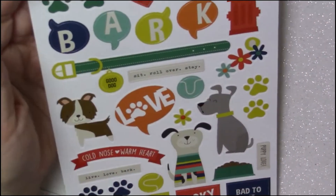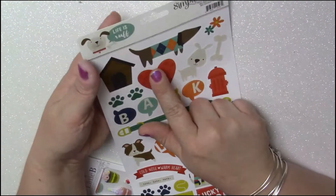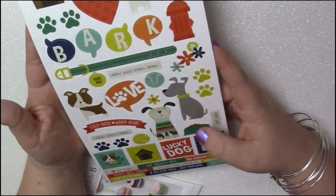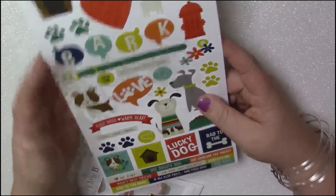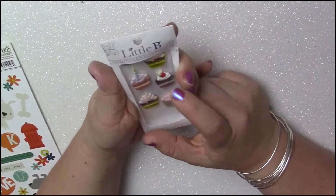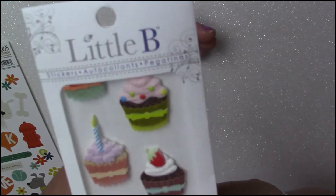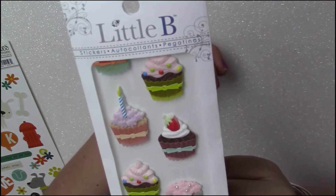The next thing I picked up was stickers — I only picked up two different types. The first one was this Simple Stories 6x12 cardstock stickers. Look at the little doxy — I thought this was so cute and it wasn't even expensive, I think it was only like a dollar. And then the other one I grabbed were these really pretty little bee cupcake ones. As you can see, they're really three-dimensional. I think those were so cute.